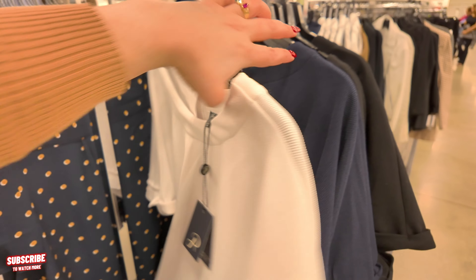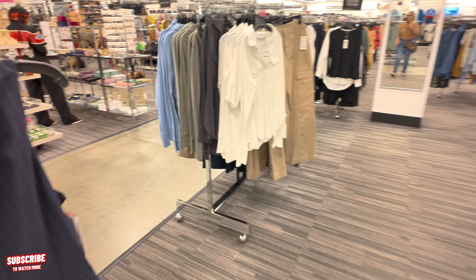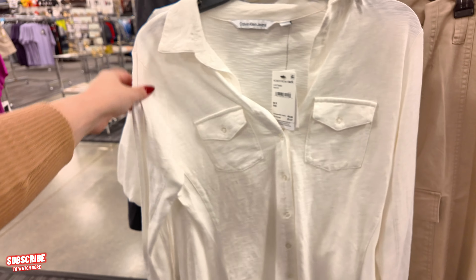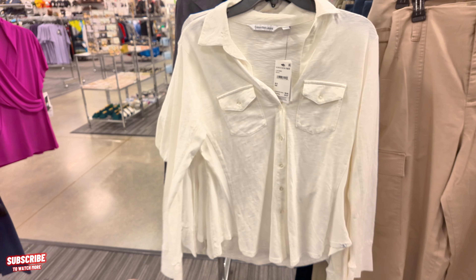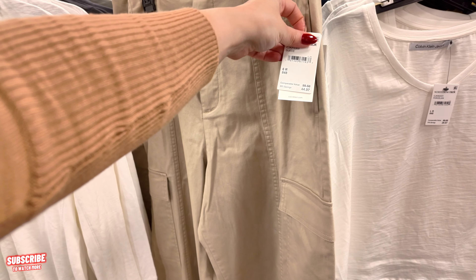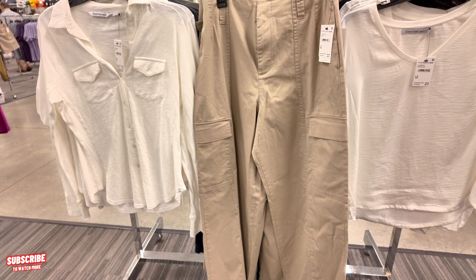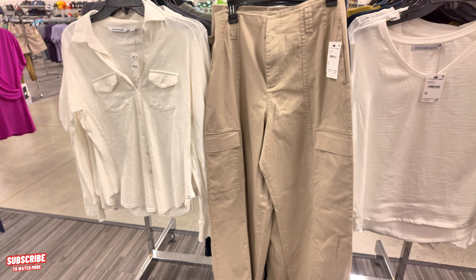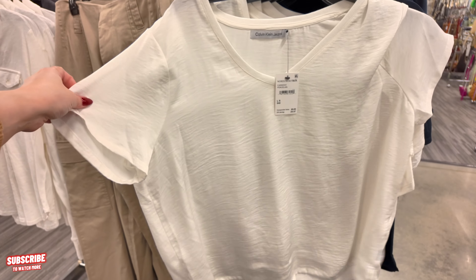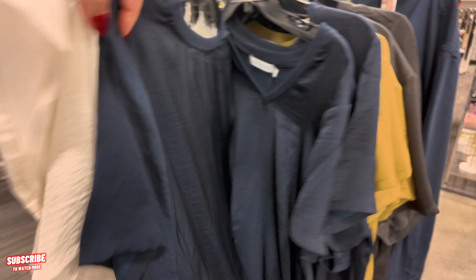Let's keep going — $29.87 for Calvin Klein, originally $69. Stretchy on the sides. Got some cargo pants here — $44.97, originally $99, Calvin Klein wide leg. I wish they made them for short people — I'm 5'2", I have to get them tailored and I don't like that. Calvin Klein, $29, originally $69 — a nice flowy shirt. Also comes in navy blue and other colors.